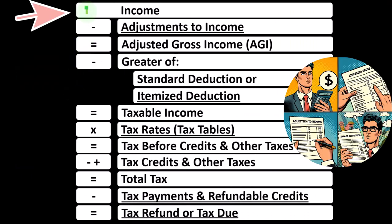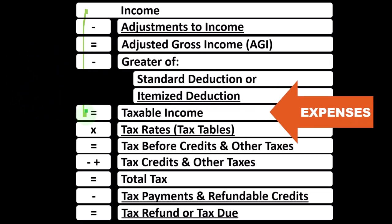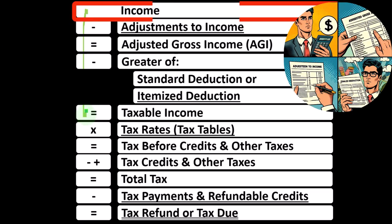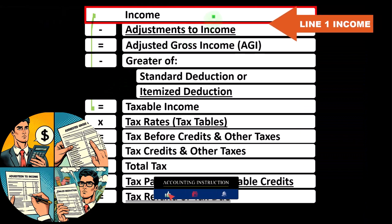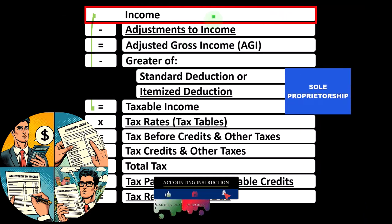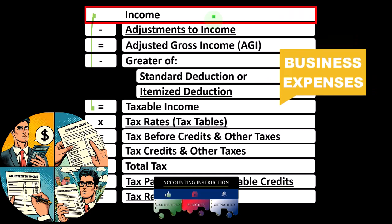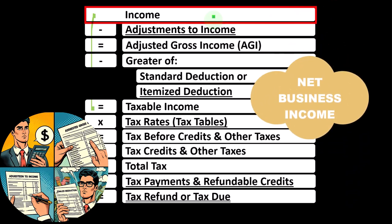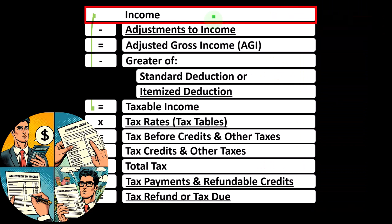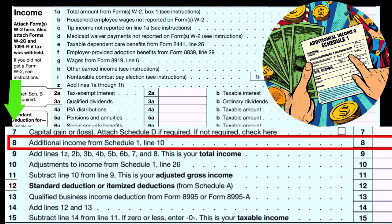In the first half of the income tax formula — basically a funny income statement — most income statements have income minus expenses resulting in net income. Here, we have income minus various deductions resulting in taxable income. The Schedule C basically rolls into line one income of the formula, and ultimately into line eight additional income from Schedule 1.